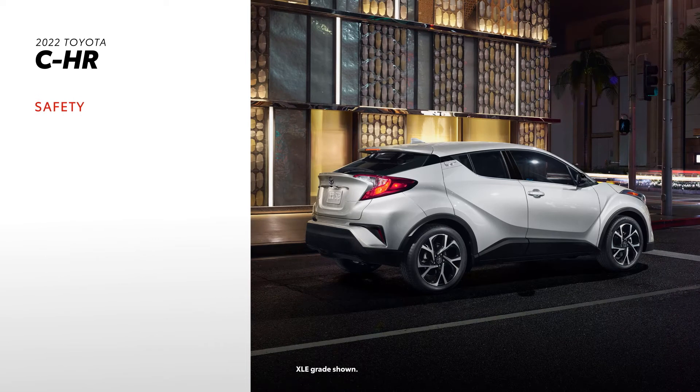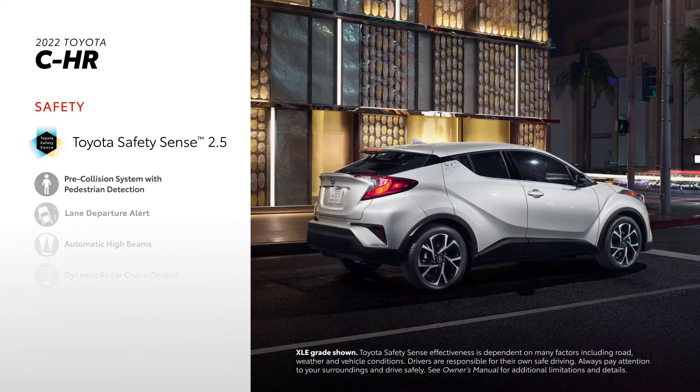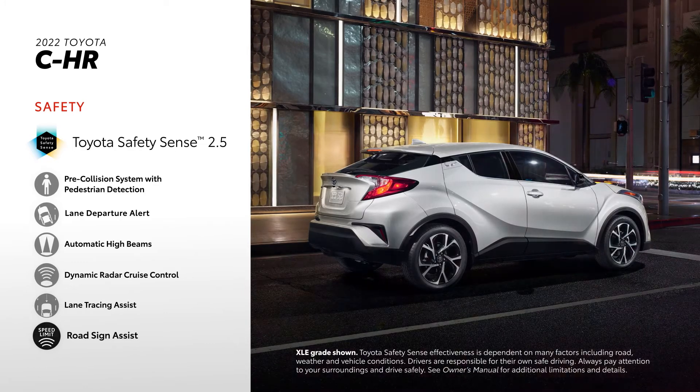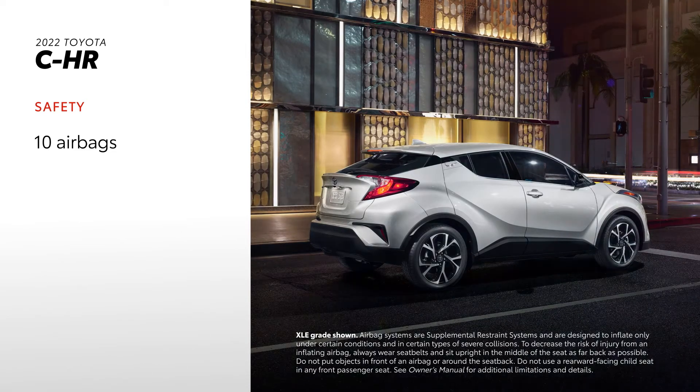A robust suite of safety features makes the C-HR an excellent choice for the daily commute or a long road trip. Toyota Safety Sense 2.5 is standard, offering advanced features like dynamic radar cruise control and road sign assist. Plus, every C-HR is equipped with 10 airbags throughout its cabin.